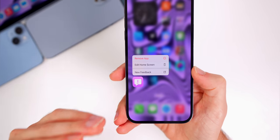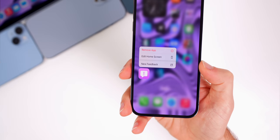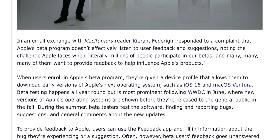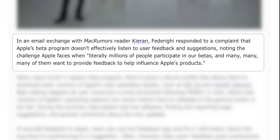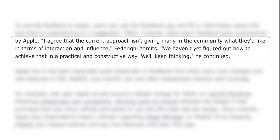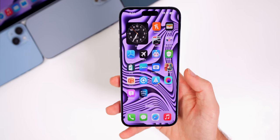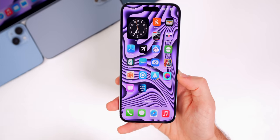Craig Federighi recently admitted that Apple's beta program does not provide the interaction and influence that users desire. In an email exchange, Federighi responded to a complaint about the beta program not effectively listening to feedback, noting the challenge when millions of people participate and want to influence Apple's products. He said: 'I agree the current approach isn't giving many in the community what they'd like in terms of interaction and influence. We haven't yet figured out how to achieve that in a practical and constructive way. We'll keep thinking.' It's vague, but at least he's aware of it.